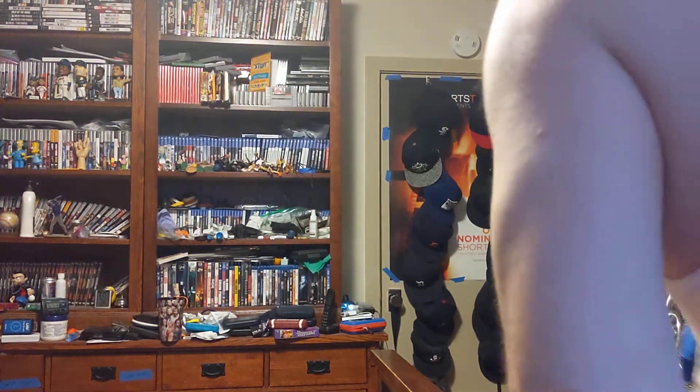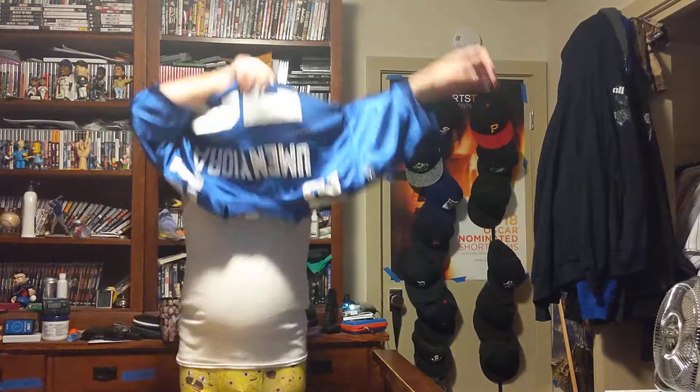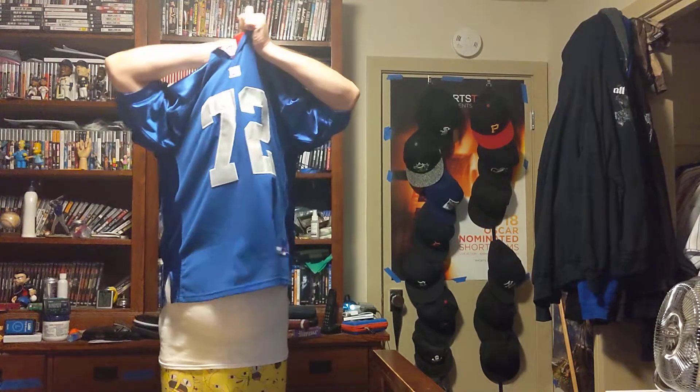Let's try this one on. Fits nicely. That's that one — that's the third jersey.